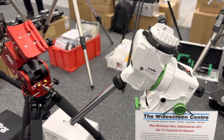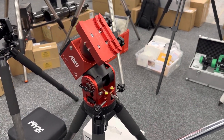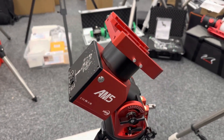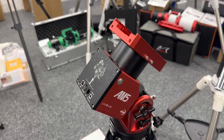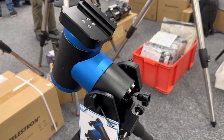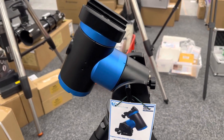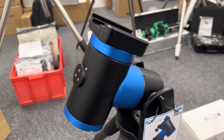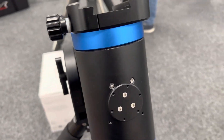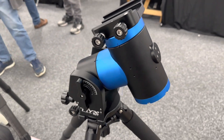Here we have some more mounts: the Skywatcher Star Adventurer GTI, which is a go-to mount similar to the Star Adventurer, and my favourite mount at the moment, the ZWO AM5 harmonic drive mount. It was also interesting to see the Pegasus Astro harmonic drive mount as well. One thing I've noticed from this show is there are actually more harmonic drive mounts available now, which is always good to see — a very old technology but finally becoming more widely available.